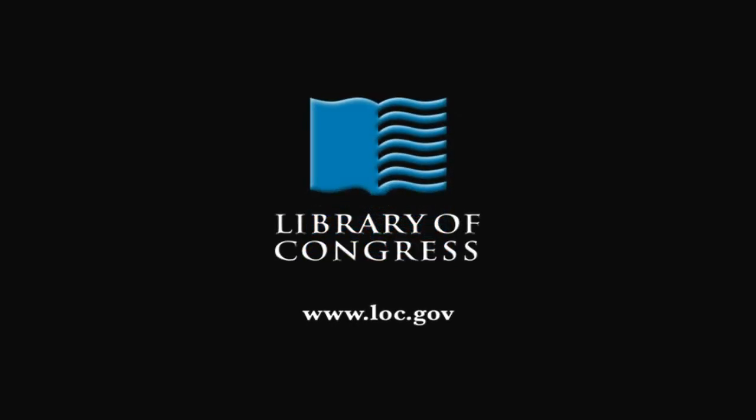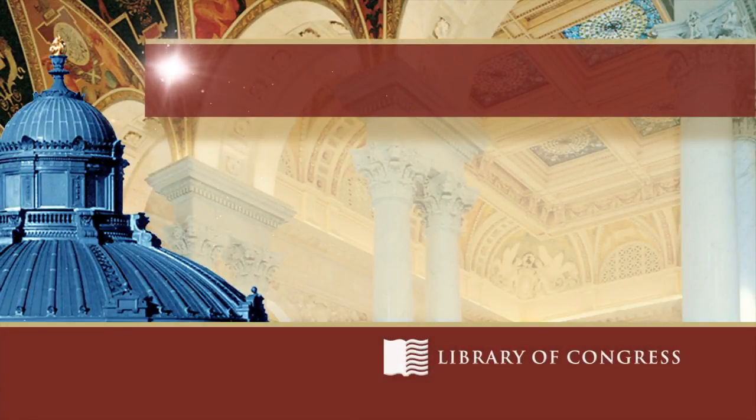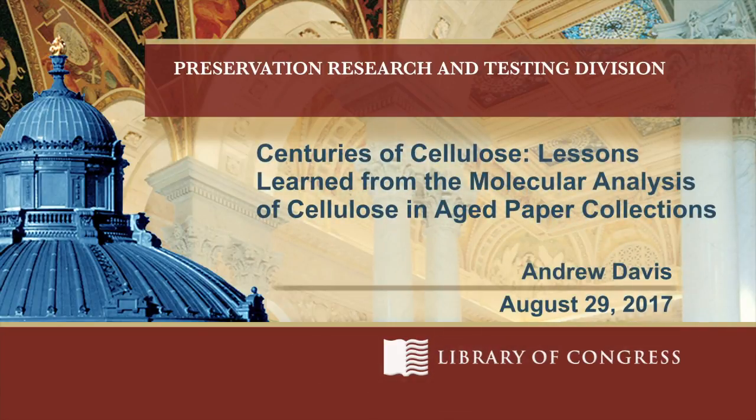From the Library of Congress in Washington, D.C. Good afternoon, everyone. I just want to welcome you to today's Topics in Preservation Series. I'm Fenella France, Chief of the Preservation Research and Testing Division.